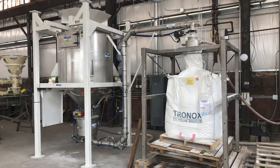Young Industries recently fabricated and tested a bulk bag unloading, conveying, and weighing system for handling 2,000 pound bulk bags of titanium dioxide.